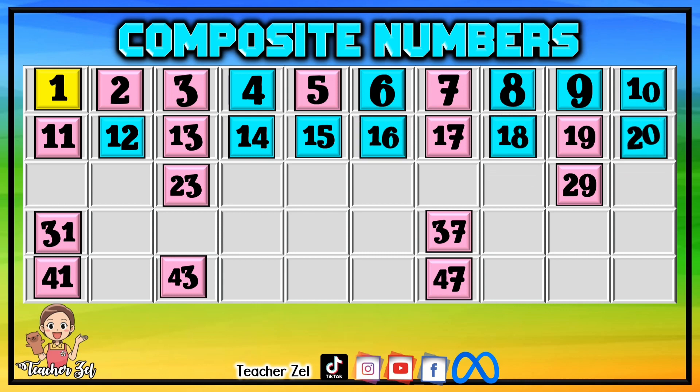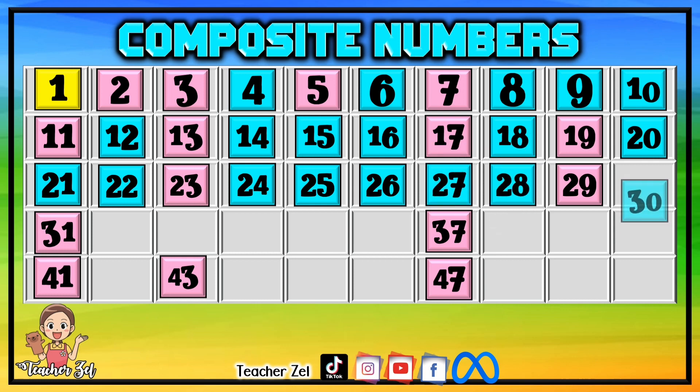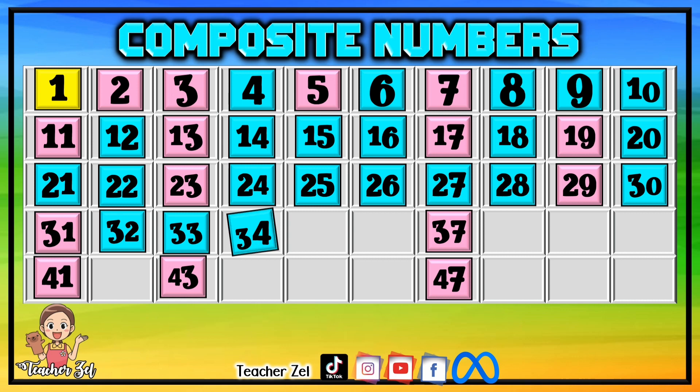20, 21, 22, 24, 25, 26, 27, 28, 30, 32, 33, 34.